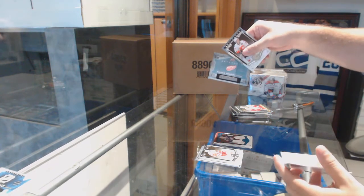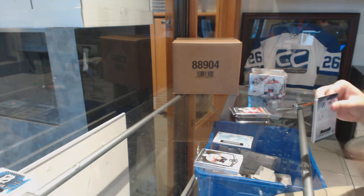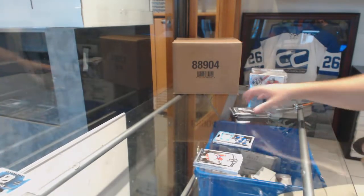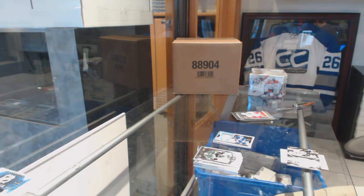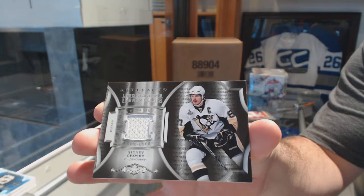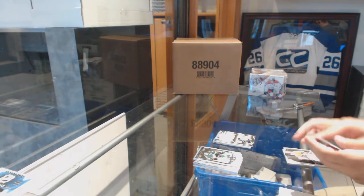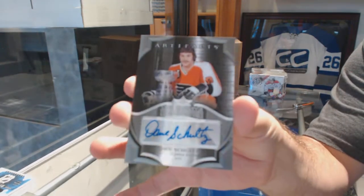We've got a rookie redemption Detroit Red Wings — that might be Dylan Larkin actually. We've got a Treasured Swatches jersey — Victor Hedman. A Lord Stanley Legacy Relics for the Penguins — Sidney Crosby. And wow, a Lord Stanley Legacy Signatures for the Flyers — Dave Schultz.